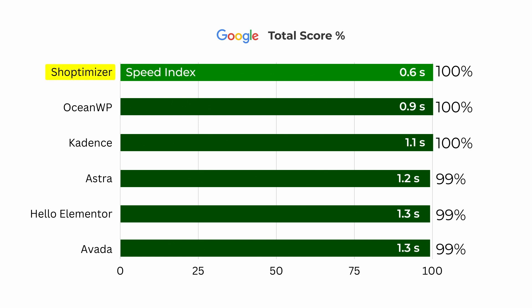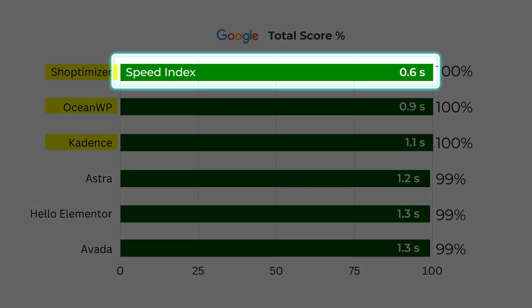The top three are Shoptimizer, Cadence, and OceanWP. Shoptimizer also had the fastest speed index. But there's more to this story, which is why we have two more tests to showcase.